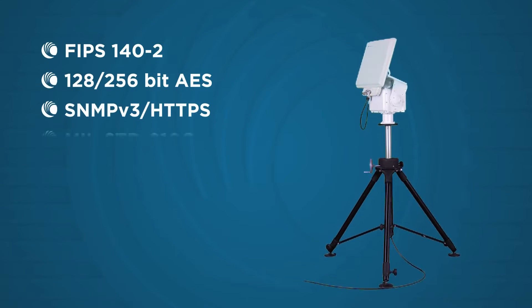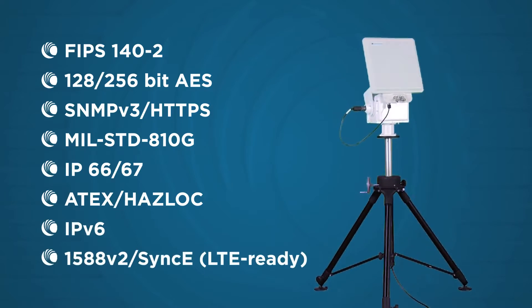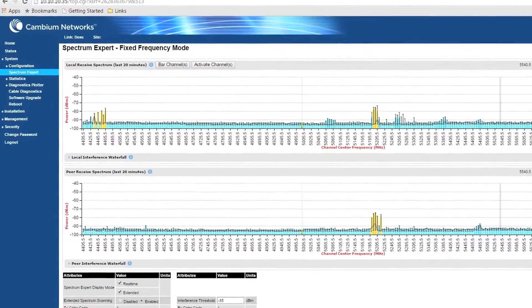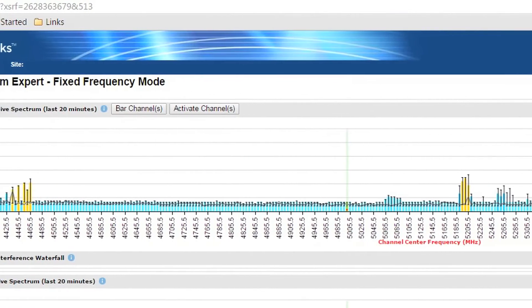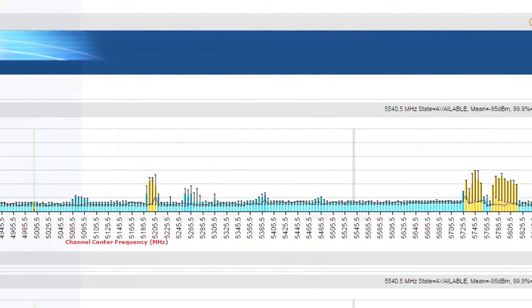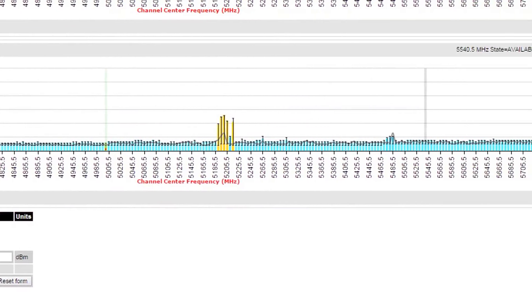The PTP 700 complies with industry standards for security, ruggedization, and IT. PTP 700 makes the most efficient use of valuable spectrum with 10 bits per second per hertz. With dynamic spectrum optimization, the PTP 700 system constantly optimizes the channel of operation to maximize link reliability and performance.